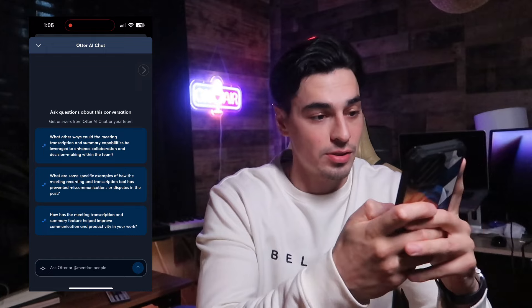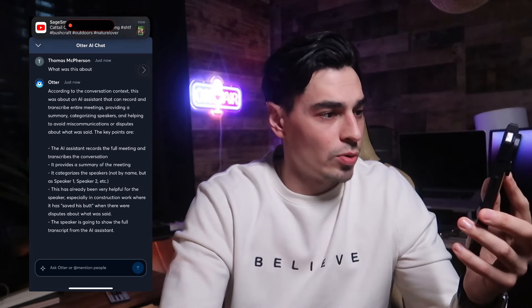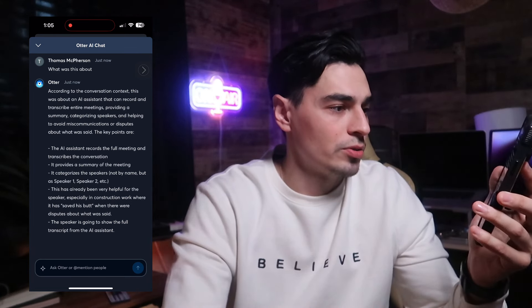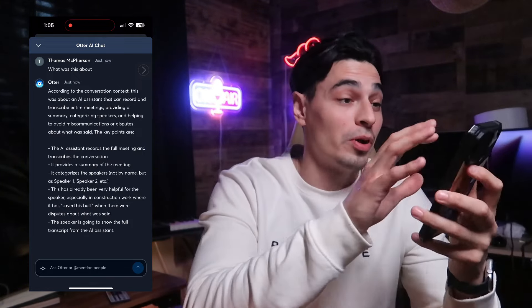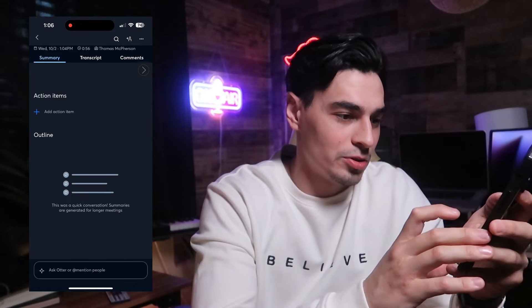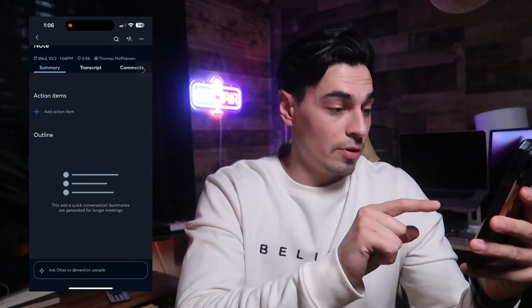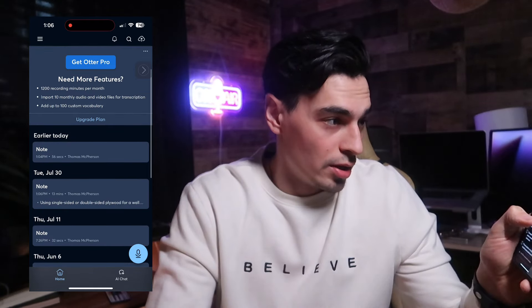I can even leave comments or ask it a question. I've never done this before — let me ask: 'What was this about?' It says: 'According to the conversation context, this was about an AI assistant that can record and transcribe entire meetings, providing a summary, categorizing speakers, and helping to avoid miscommunication.' Summaries are generated for longer meetings, so it's even better for those.